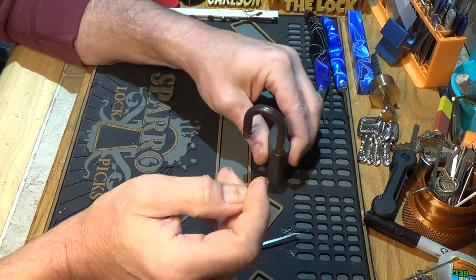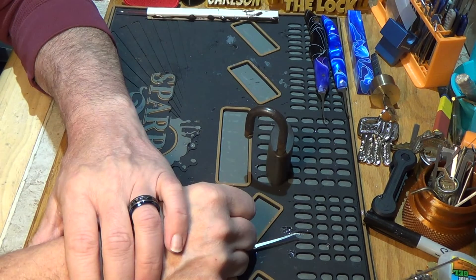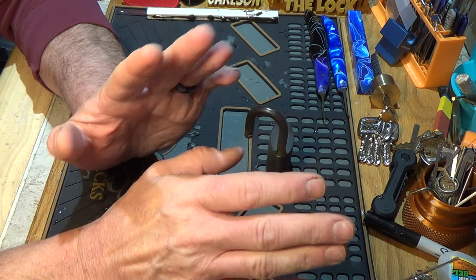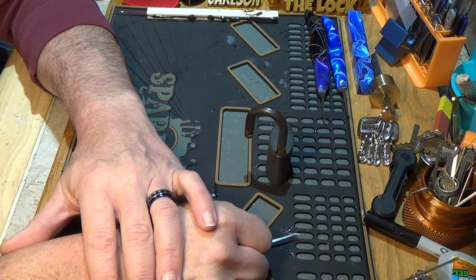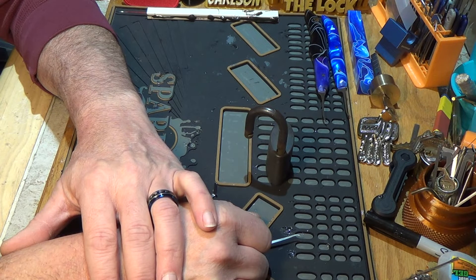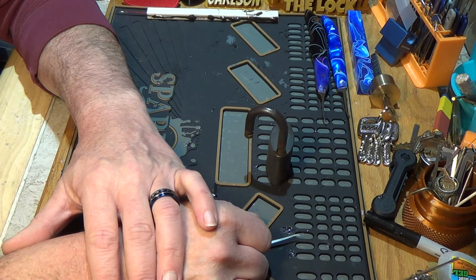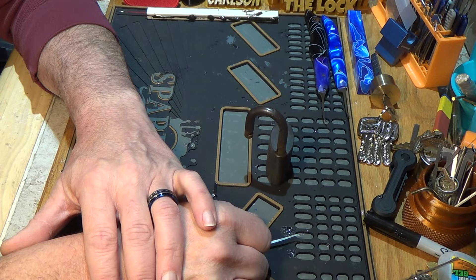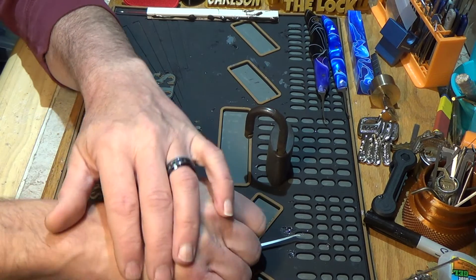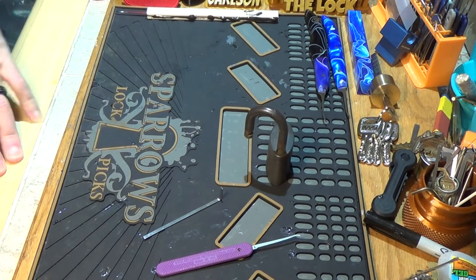Anyway, there's a stock lock for Stock Lock Sunday. I hope everybody is doing well this Sunday. Really don't have much else going on — making a lot of picks, making an awful lot of challenge locks. I sent out three packages yesterday. Hope everybody is enjoying themselves. Everybody stay safe — remember to keep it real, keep it legal, and go through the lock.